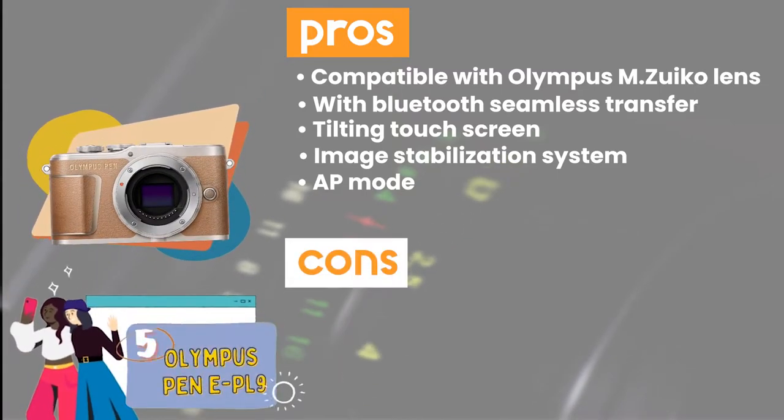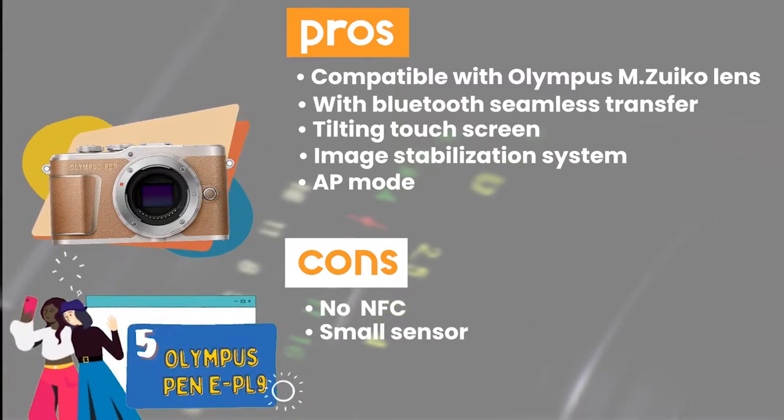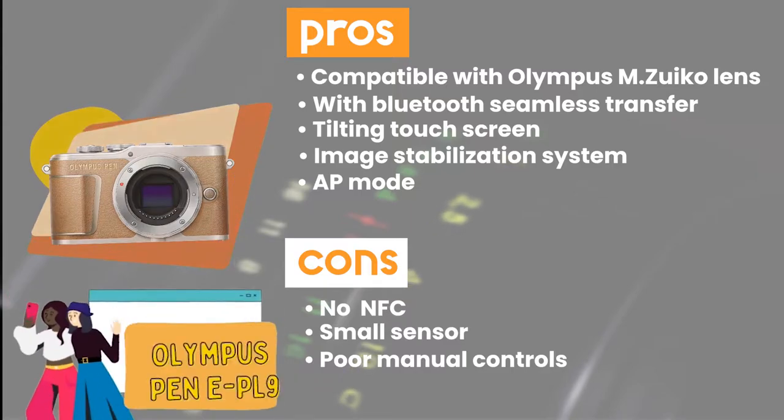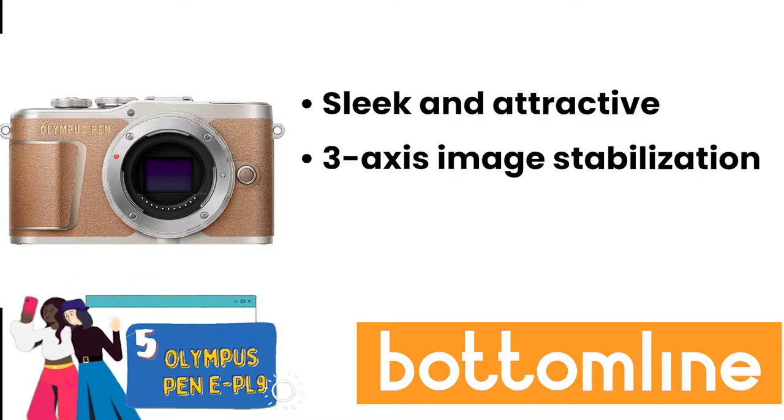However, it does not include NFC. It's equipped with a small sensor, and manual controls are a bit poor. Bottom line: it has a sleek and attractive design, it offers 3-axis image stabilization, and it comes with Wi-Fi and Bluetooth.